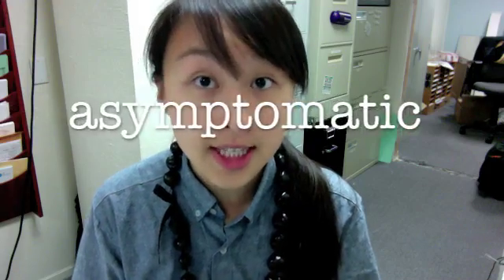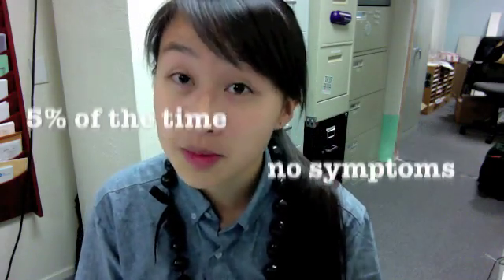However, it can occasionally be spread when a person is asymptomatic — meaning that you're not having a breakout. One study reports that those with Herpes 1 only shed the virus in their saliva 5% of the time when they show no symptoms.